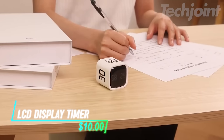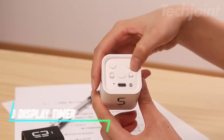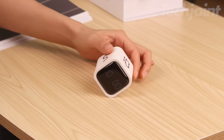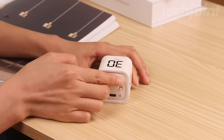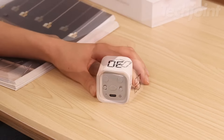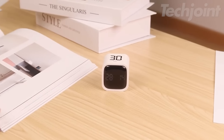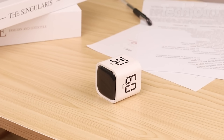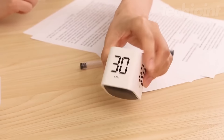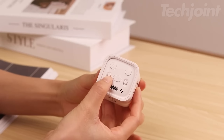Stay on top of your tasks with this electronic digital timer, perfect for a wide range of uses. Whether you're cooking, working out at the gym, timing a meeting, or simply managing your rest time, this timer is a must-have. The large LCD display ensures easy readability, even from a distance, and with USB charging, you never have to worry about replacing batteries. Compact and efficient, it's a great gift idea and an essential tool for any kitchen or apartment.